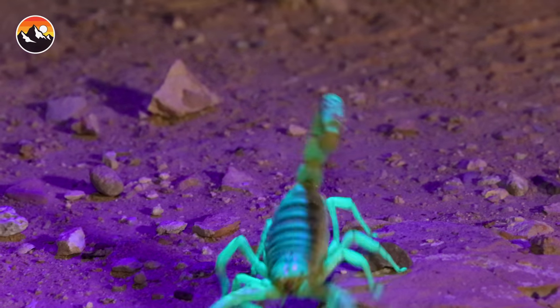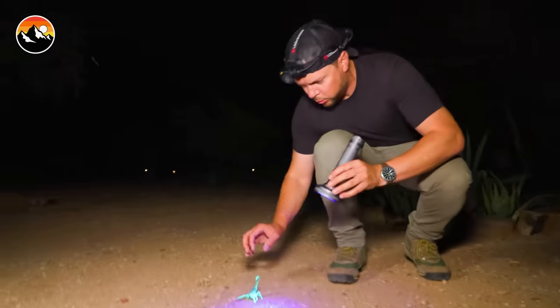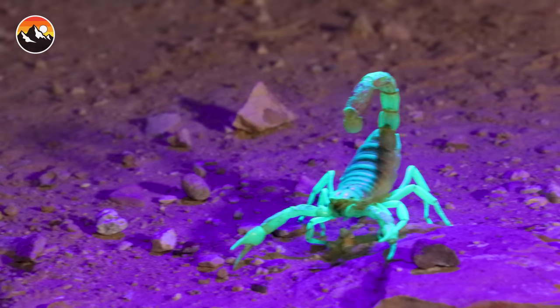I just found the biggest scorpion. I think we got to do a sting test. Here we go, buddy. Don't want to take a sting yet. I got to corner him. Here we go. All right, ready? I got him.